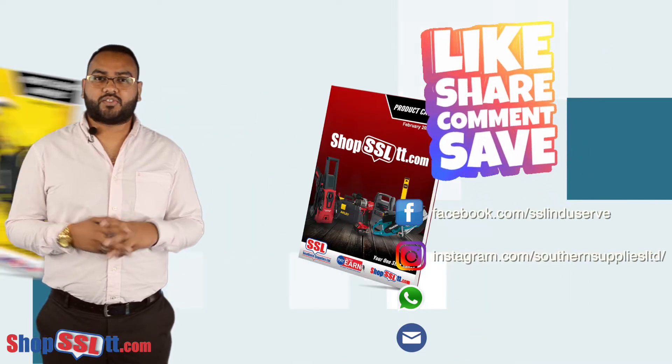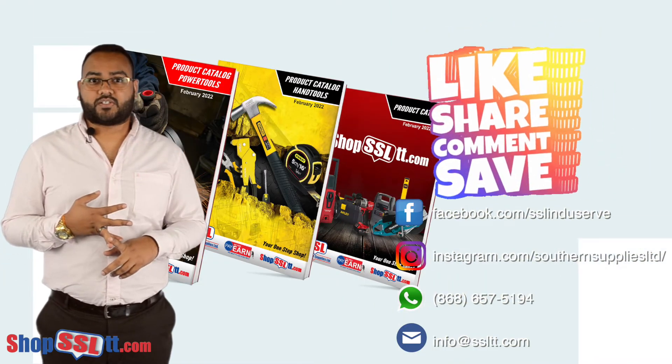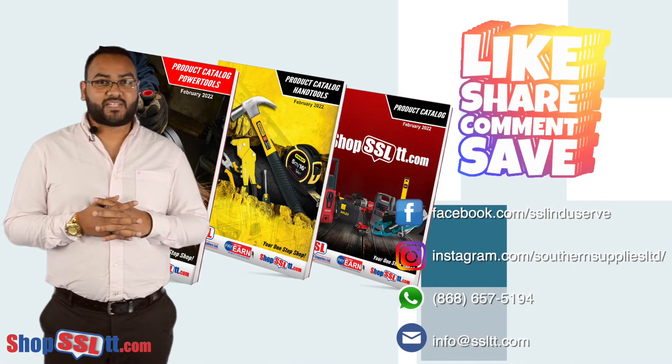Remember to visit us on www.shopssltt.com, like us on Facebook, follow us on Instagram, follow our YouTube pages and share this video. Bye, hope to hear from you soon.